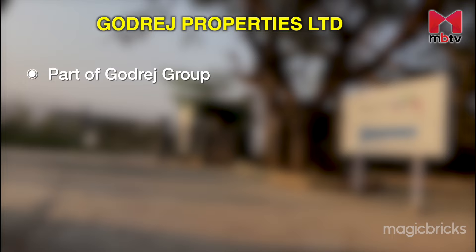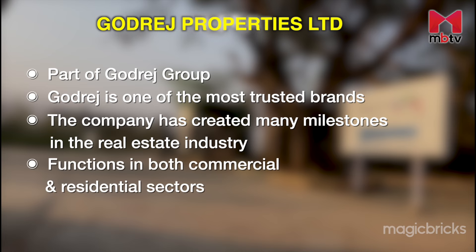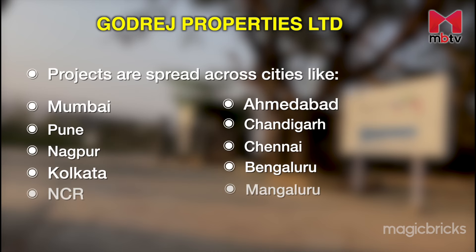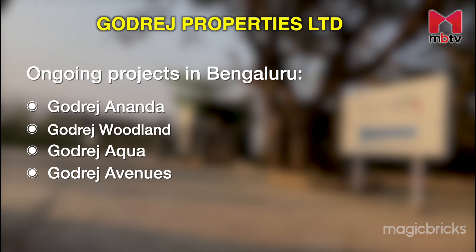Godrej Properties Limited is a part of the Godrej Group, which has a legacy of over 120 years. Godrej has been one of the most trusted brands across the country and has created many milestones in real estate, like achieving excellence in consumer safety and building one of the country's first LEED Platinum rated buildings. The company functions in both commercial and residential sectors, with projects across Mumbai, Pune, Nagpur, Kolkata, NCR, Ahmedabad, Chandigarh, Chennai, Bengaluru and Mangaluru. Godrej Alpine, Godrej 24, Godrej Eden Woods, Godrej Platinum and Godrej Sky Garden are some completed projects, while Godrej Ananda, Godrej Woodland, Godrej Aqua and Godrej Avenues are ongoing projects in Bengaluru.